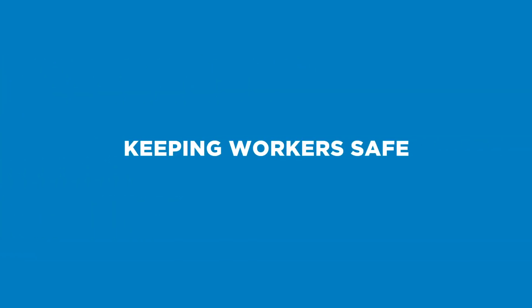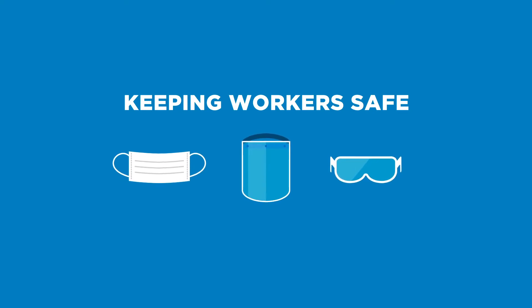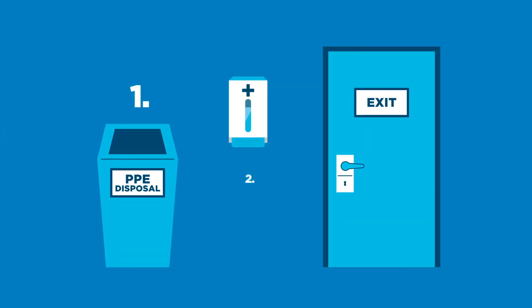There are other ways to reduce the risk for everyone, like requiring all employees to wear masks, and providing personal protective equipment like gloves or gowns when required to work safely. And creating systems for safe removal and disposal of these items when they're no longer needed.